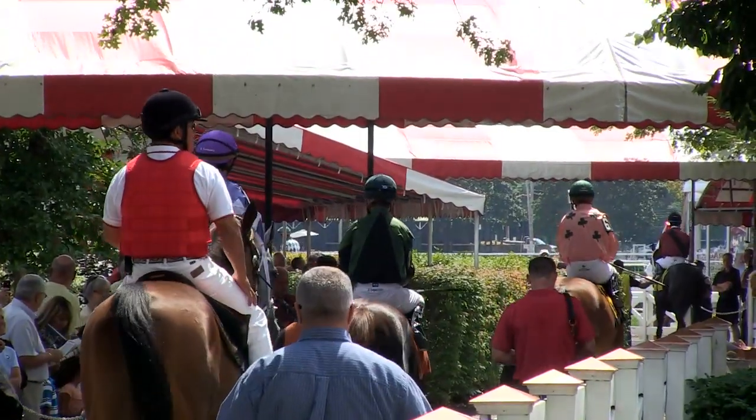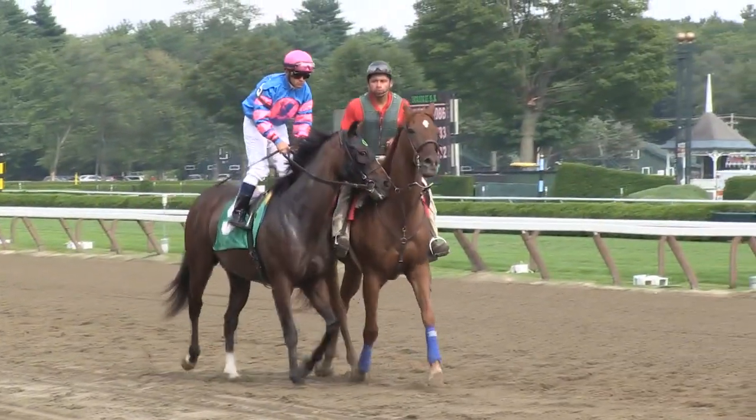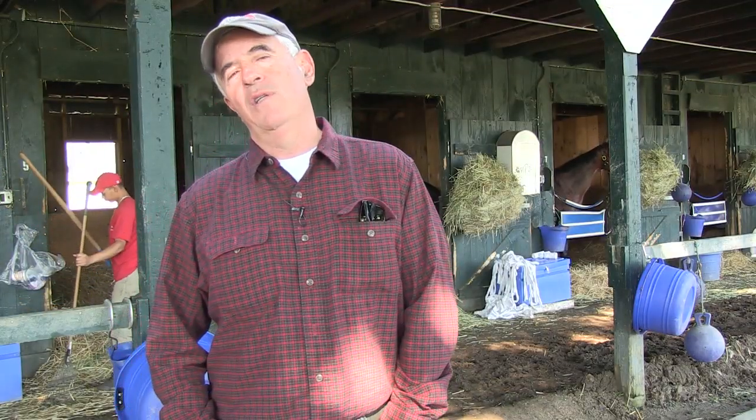He has to be left alone. He's going to race with his buddies — there are seven, eight horses in the race — and no one's rooting for him, put it that way. So it is a little different on race day.